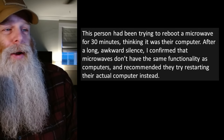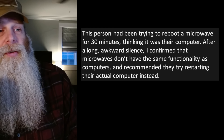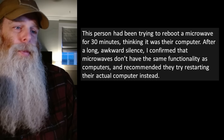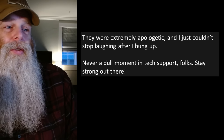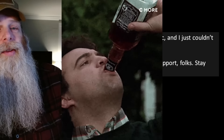This person had been trying to reboot a microwave for 30 minutes thinking it was their computer! After a long awkward silence, I confirmed that microwaves don't have the same functionality as computers and recommended they try restarting the actual computer instead. They were extremely apologetic, and I just couldn't stop laughing after I hung up. Never a dull moment in tech support, folks — stay strong out there.